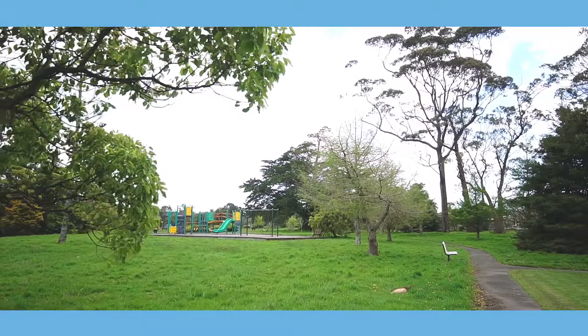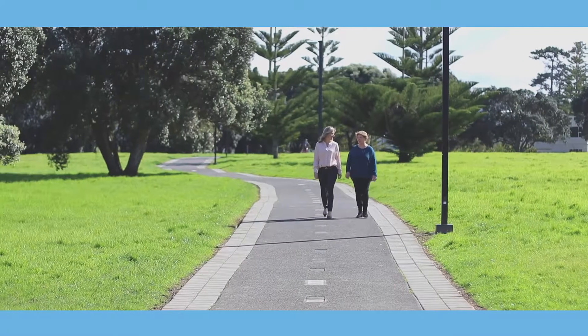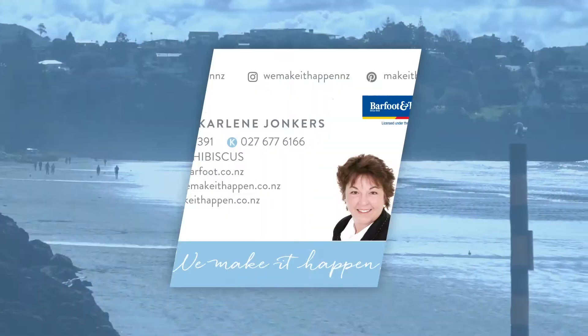If you're someone who loves the beach, this is a must-see. What's more, you're just across the road from a playground and park and the gorgeous Te Arte Te Huna walkway and cycleway. If you'd like a private viewing, please call us or we'll see you at The Open Home.